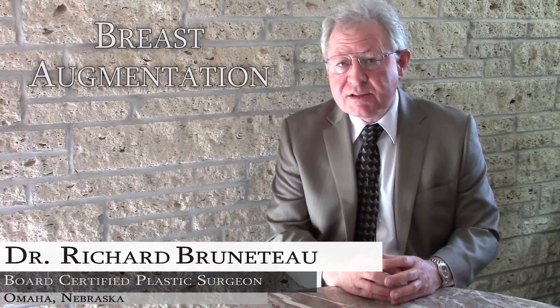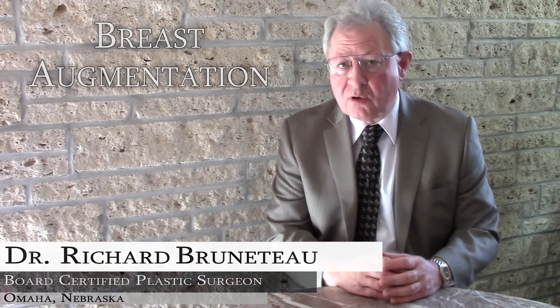One of the most important decisions facing patients who are contemplating breast augmentation surgery is the size of the breast implant that will ultimately be chosen. The vast majority of patients are interested in having breasts that have harmony, balance and proportion with the surrounding anatomic structures. They're interested in a natural look, but they also want to have upper breast fullness.